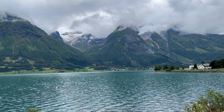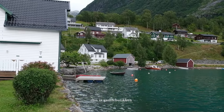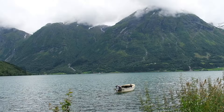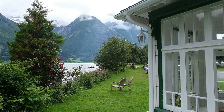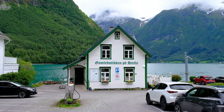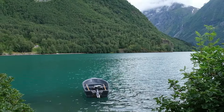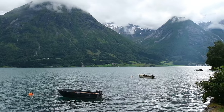While in Hjelle we went to the Gamal Boutiquen, or the old shop. The old shop operates as a cafe and is situated right next to the fjord. It was all so picturesque.